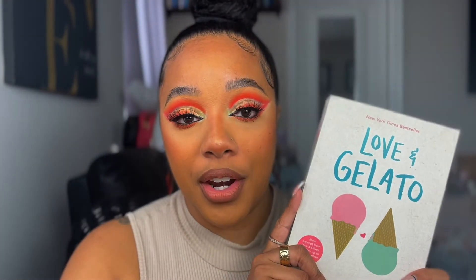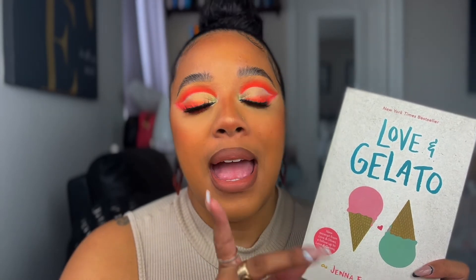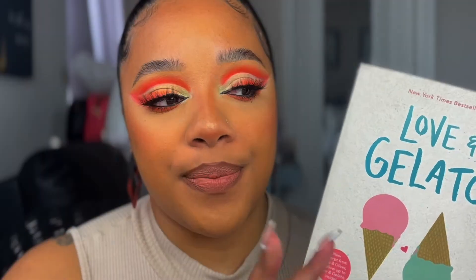The next one is Love and Gelato. I haven't seen this much on BookTube, but I have seen it a lot on BookTalk. This one is about a girl who goes to visit her dad in Italy and she falls in love with some guy — and that's the whole story.